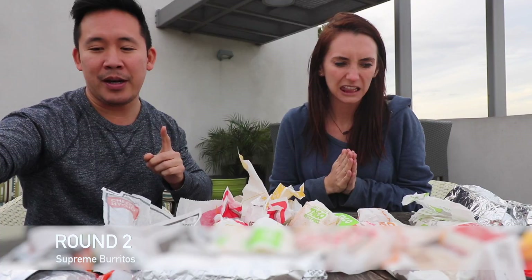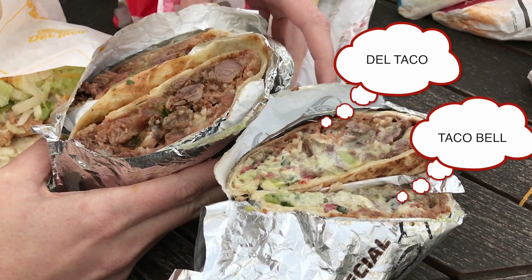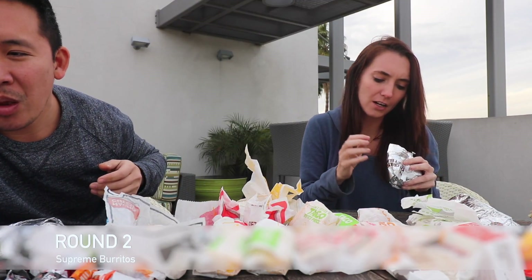Supreme burritos are next. When you go supreme, it really does taste better — the ingredients are a little more premium. The Del Taco supreme burrito is way better; it tastes fresh. This one does not taste fresh. Taco Bell uses guacamole, while Del Taco actually cuts up their avocado.